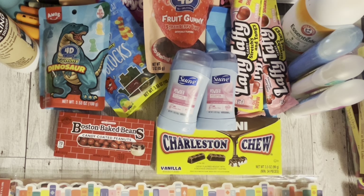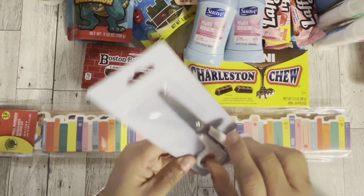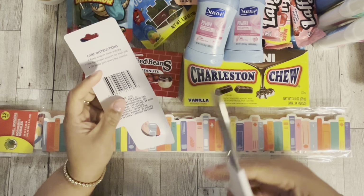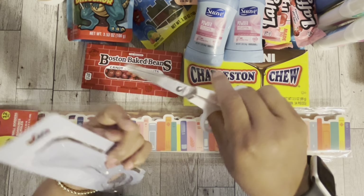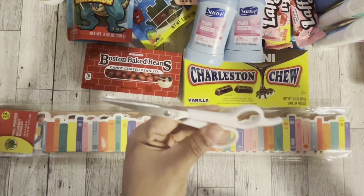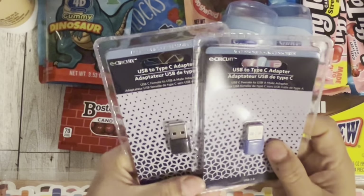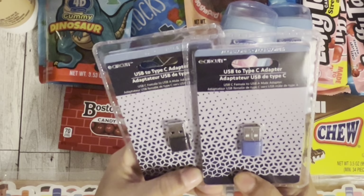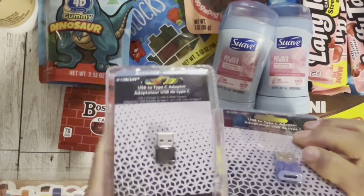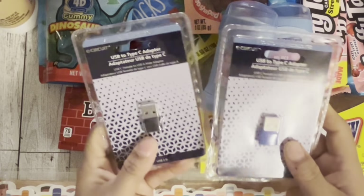Next I got these scissors — they say they're for hair, which means they're really sharp, so I'm going to use them in my craft room. They're white and really tiny. And then I got these USB to Type-C adapters, because a lot of things are becoming USB-C now. I got a blue one and a black one — those are going upstairs.